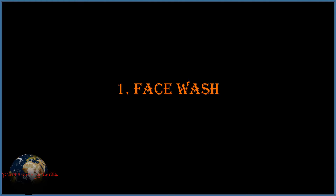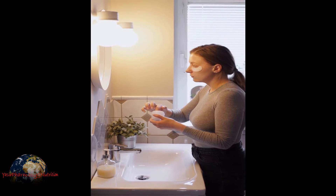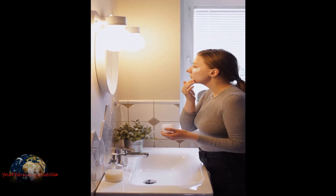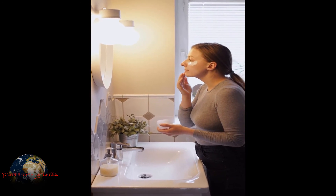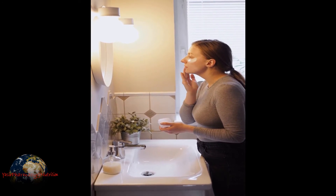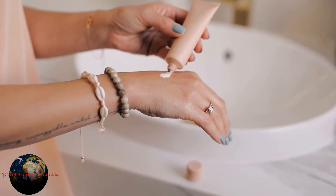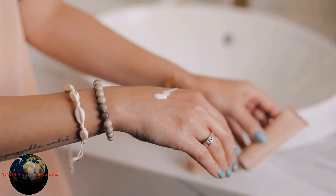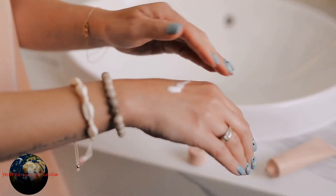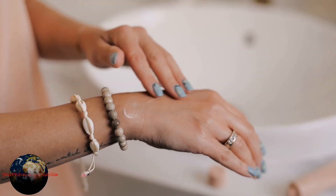Now let's jump into home remedies for the treatment of acne. Number one is face wash. Wash your face two to three times a day with plain water or a good face wash. You can apply any moisturizer on the skin depending upon the type of your skin after washing, which will help you moisturize the skin. Washing removes the dead skin and sebum from the skin making it less prone to bacterial growth. Washing of face especially before going to bed is a key step in prevention of acne.